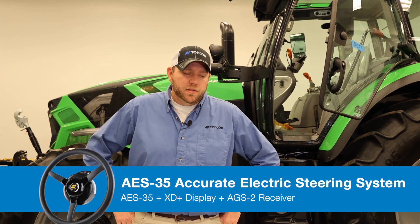Hey everybody, good morning. My name is Abe Eubank and I'm a sales rep with Topcon Agriculture. Today we're in Atlanta, Georgia at the home office of PFG Americas, and we're going to be working through the installation processes of Topcon's AES-35 electric steering system.